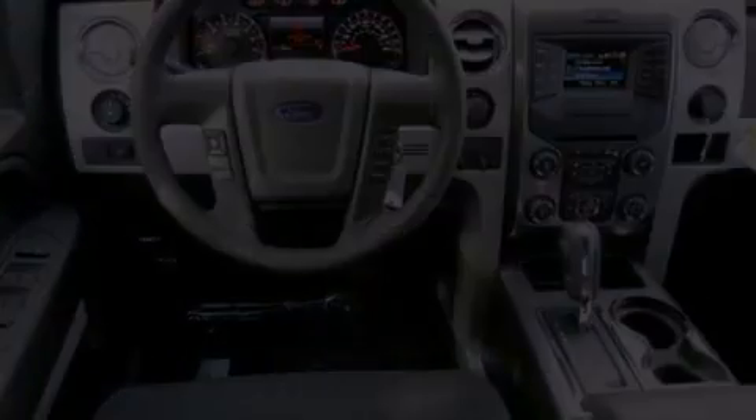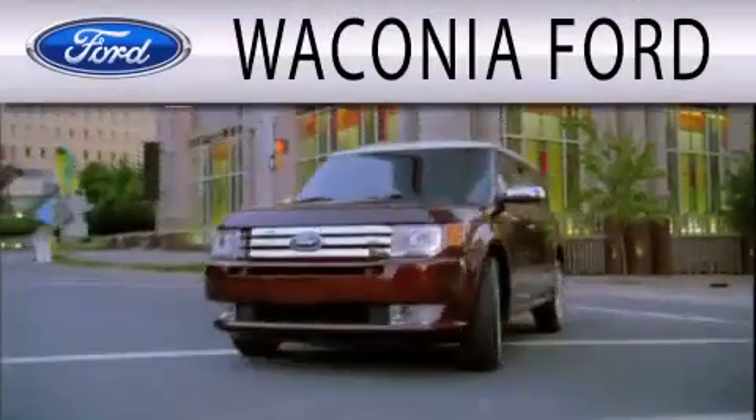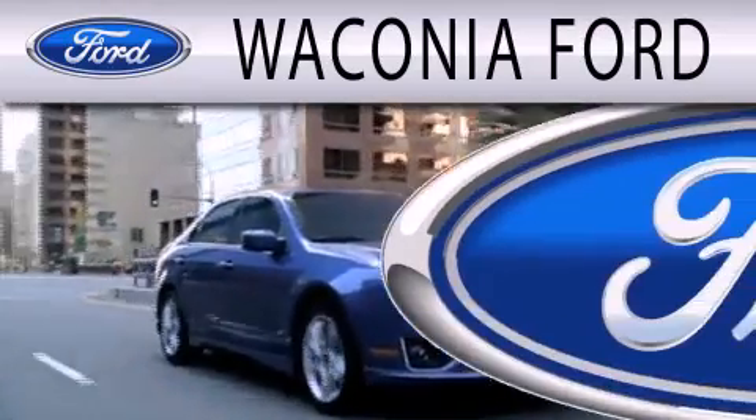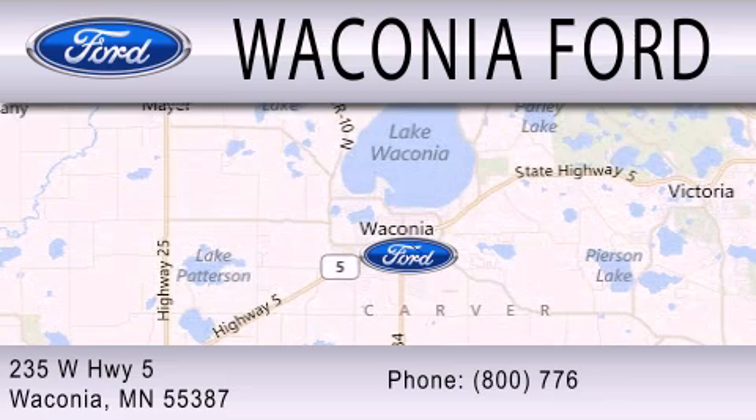Stop by today and test drive this automobile for yourself. Waconia Ford is dedicated to doing everything possible to ensure that the experience you have selecting your next vehicle is as pleasant as possible. We're located at 235 West Highway 5 in Waconia.